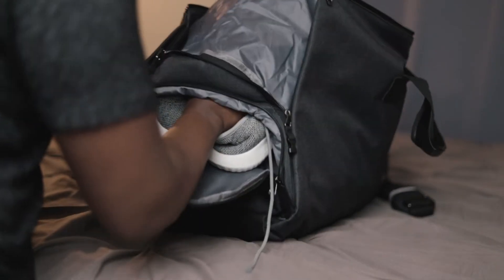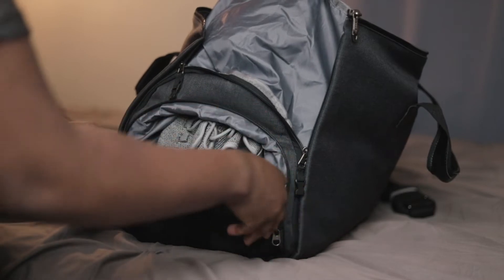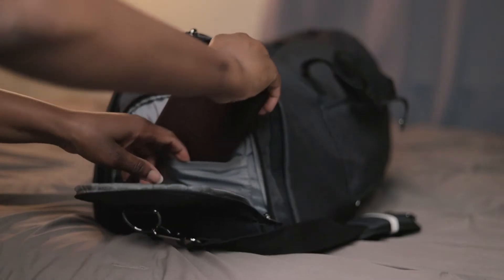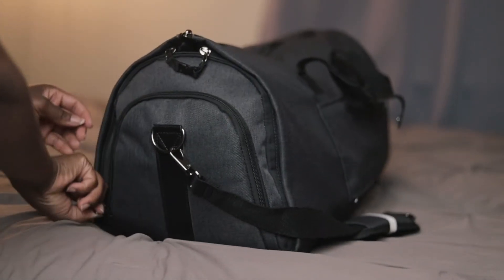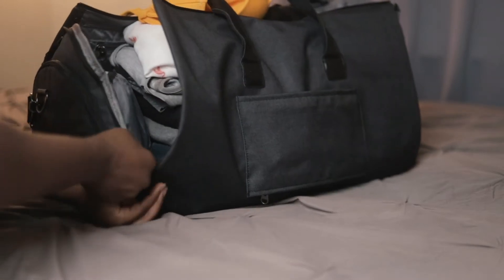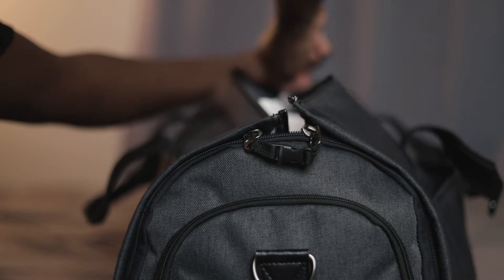If you thought this bag couldn't get better, well, it does. It has a designated shoe compartment, which is pretty nice. And on the opposite side, I put my passport, and a little later I'll put my wallet as well. And it still gets better — when you're all done, the bag zips up on all sides to create an actual bag. Then all you have to do is zip it up on the top, and voila, you have your bag.